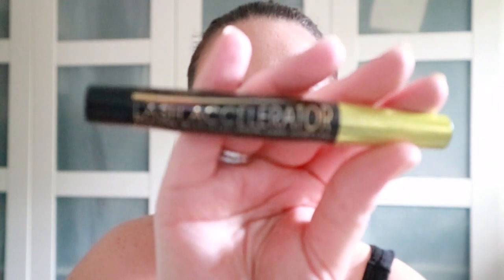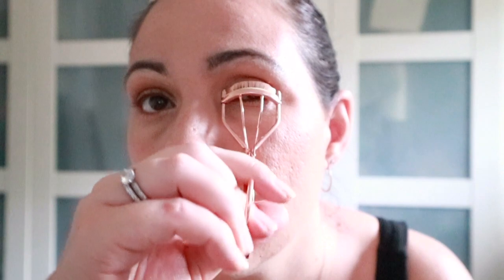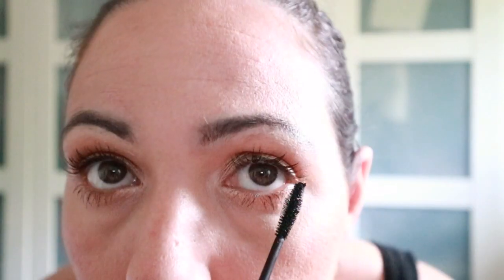Okay, next I usually do mascara. I do love They're Real by Benefit, but I also love lash accelerator — it just separates your lash. Oh, I didn't curl my lashes! Cold — beautiful eyelash curlers. I lift up horizontal, not too far because you'll pull your eye out, and a little squeeze — just look how it lifts! Wiggle at the root — you know what, I do me, and that's the best thing you can do. Do you — and if people don't like it, tough!